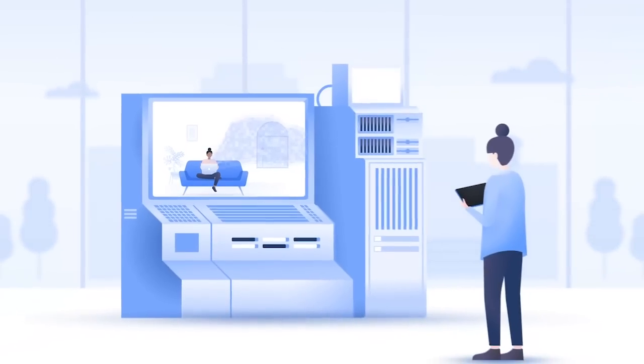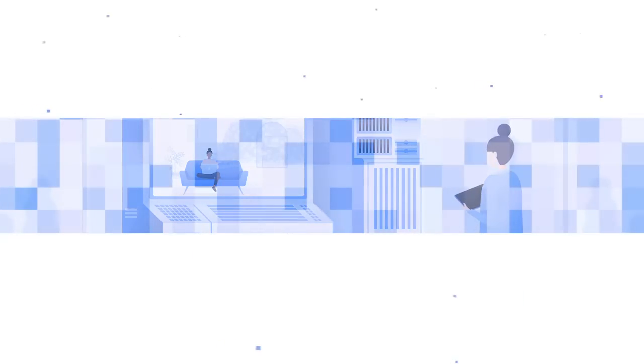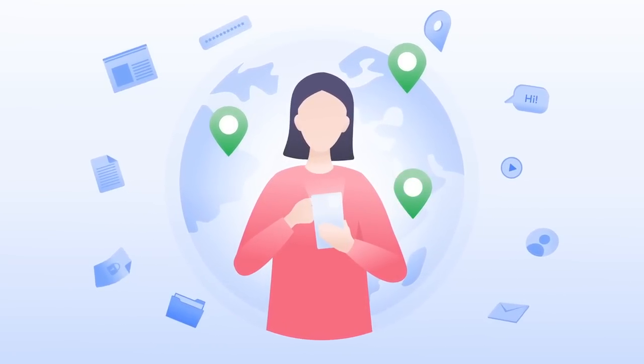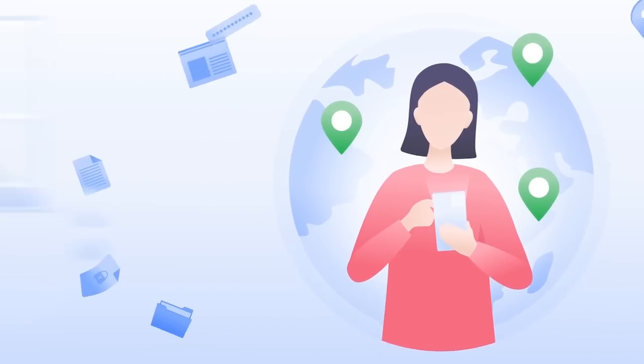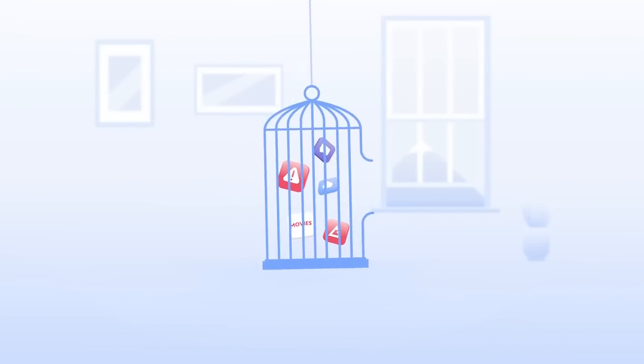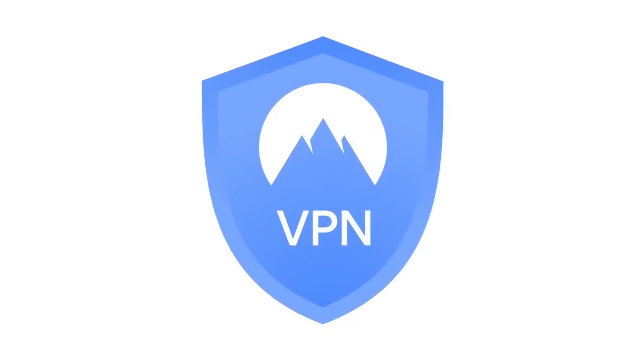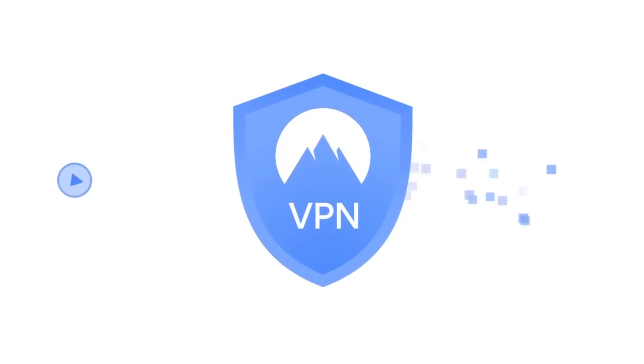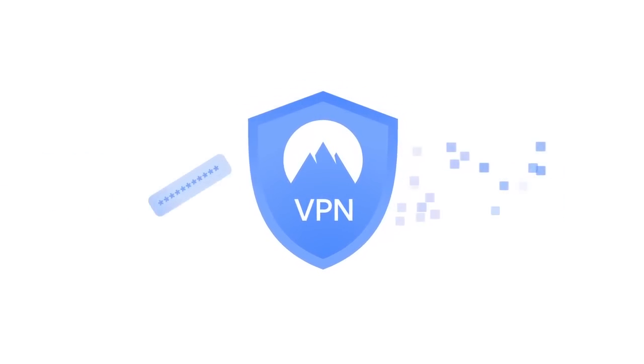When I'm researching crazy topics from banned animations to disturbing media, it's vital that I use a VPN to keep my data secure. Without a VPN, pretty much all of your internet activity can be traced to whatever device you're using. The only sure way to stop that is to use a VPN like NordVPN.